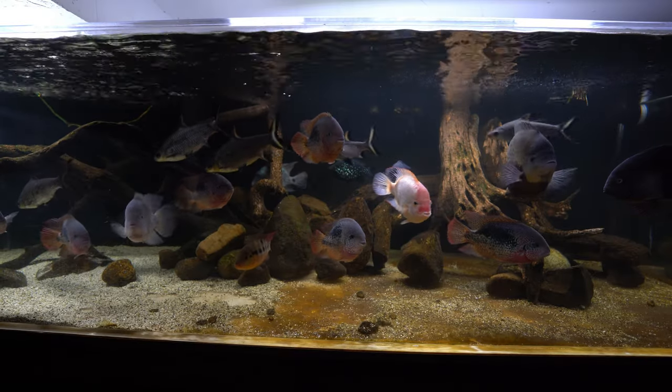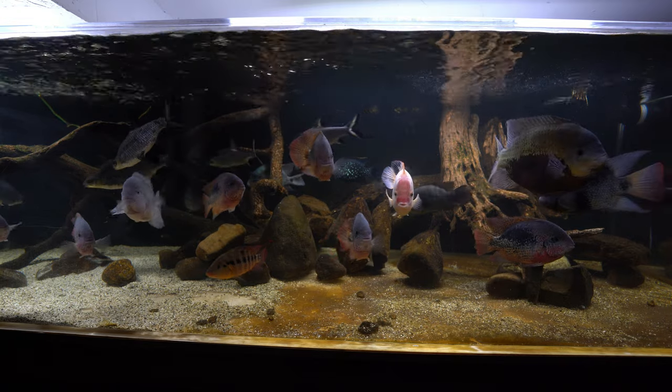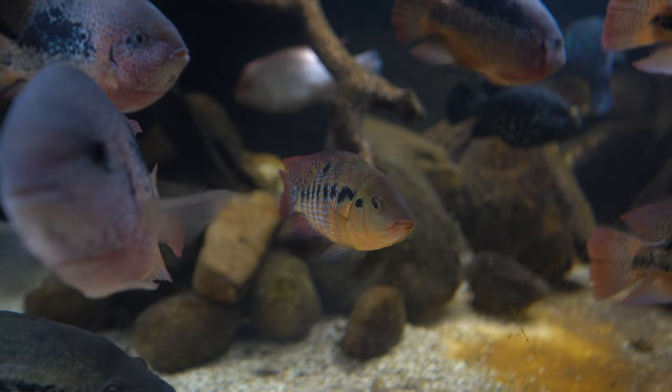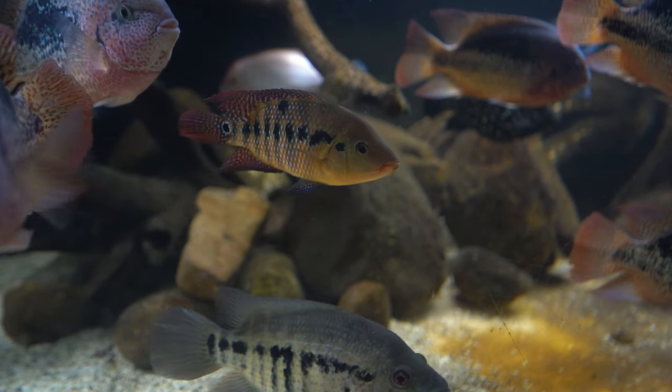So that is the current scenario inside of my 350-gallon aquarium. We have a young Festae that is trying to make a name for himself, being very aggressive, and it's pretty much all my fault.